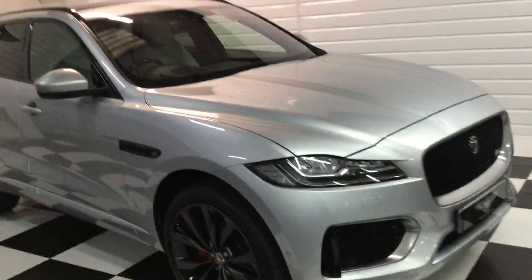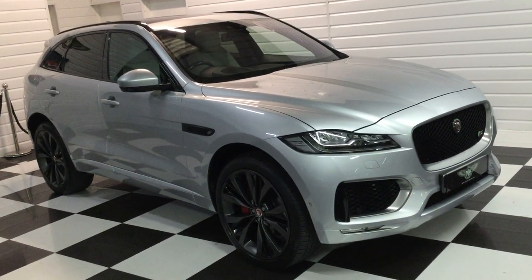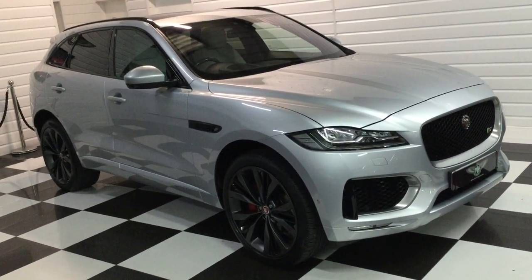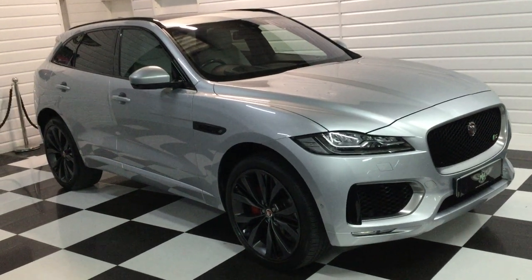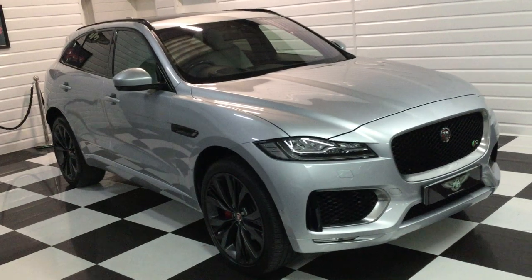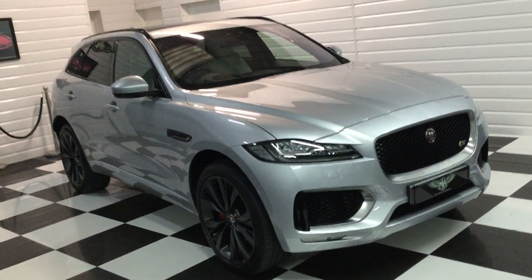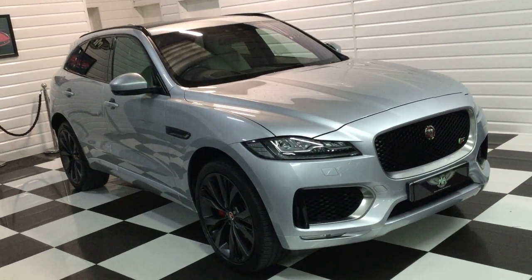I believe this is booked in for a service in the next few days, so it becomes serviced and ready to go. Thank you very much for watching. If you've got any questions, please give us a call at the showroom — we'll answer any questions for you. If you'd like to come and have a drive in it, or if you've got a part exchange or you'd like some finance, just let us know. Thank you very much.